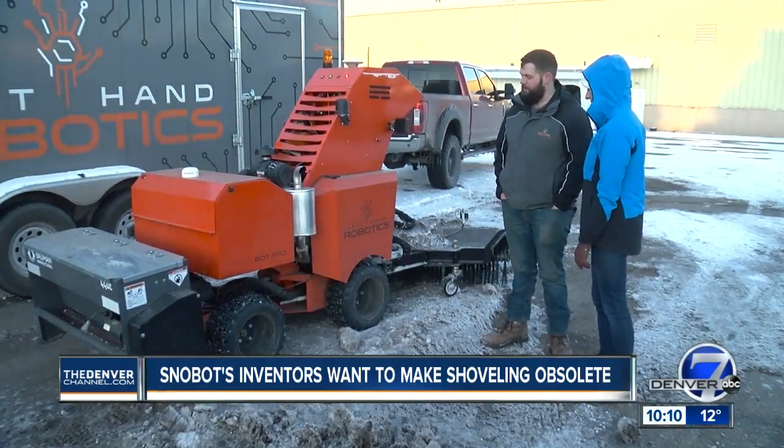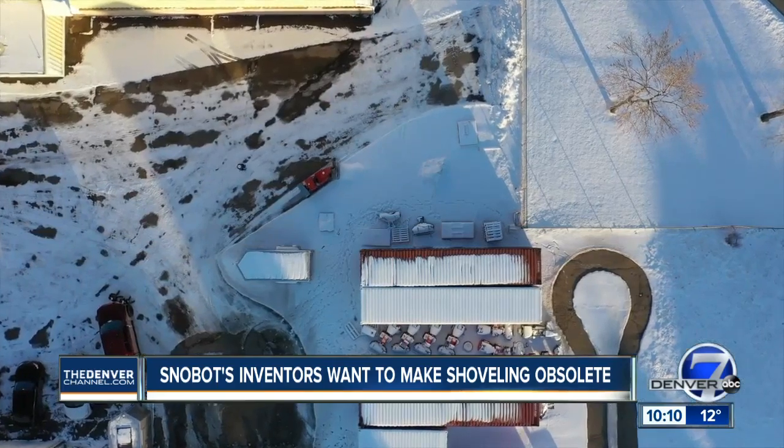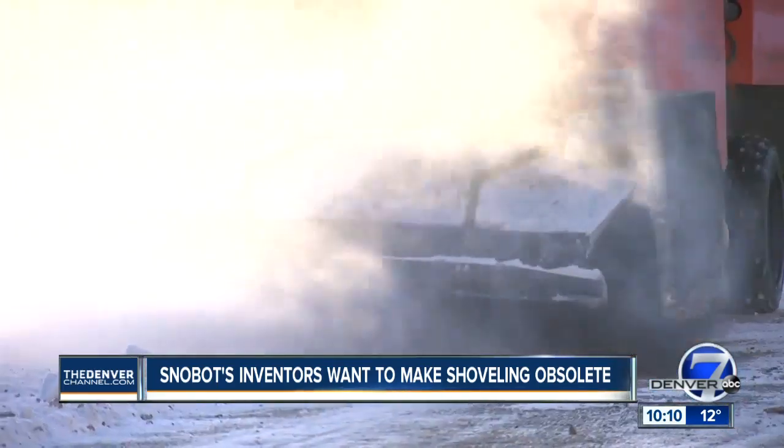You don't even have to hit a button — it's all done remotely via computer. And you can see the Snowbot clears a serious path all by itself.